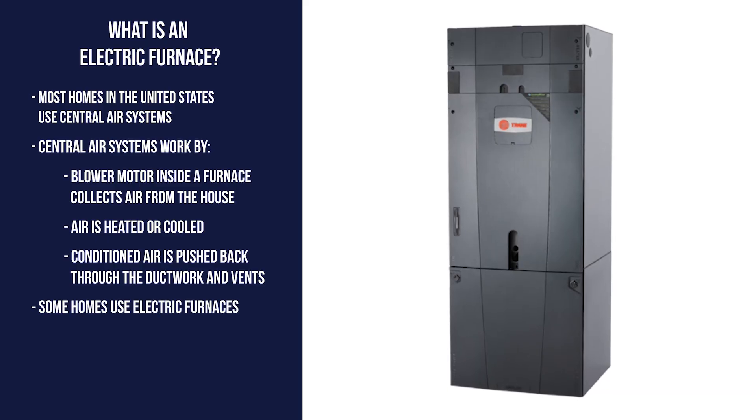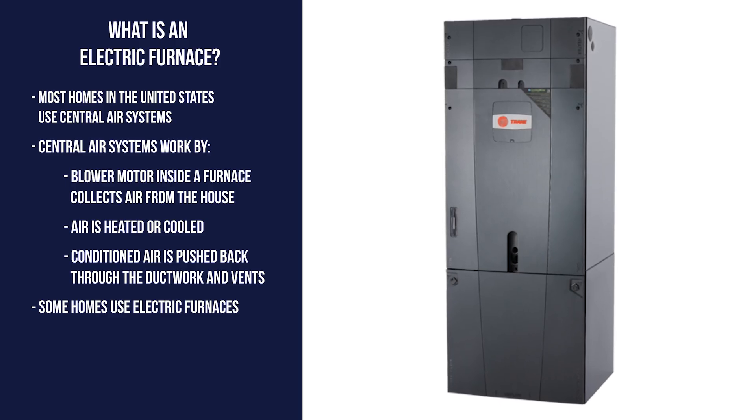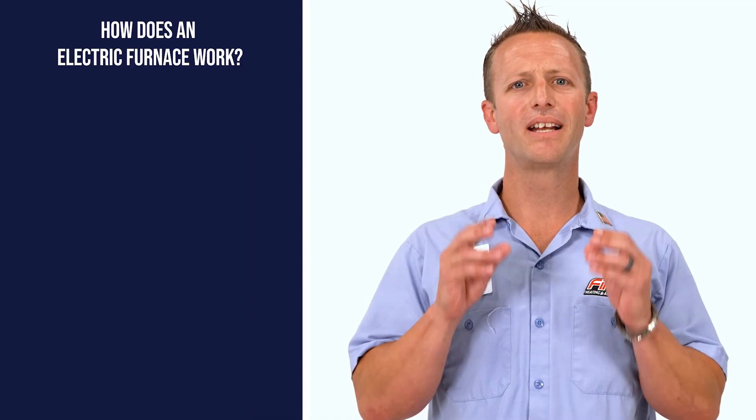In some homes, natural gas or propane is not available, and an electric furnace or air handler is used to heat the home. Have you ever looked into a toaster when toasting bread? Much like a toaster, an electric furnace works the same way to heat your home.